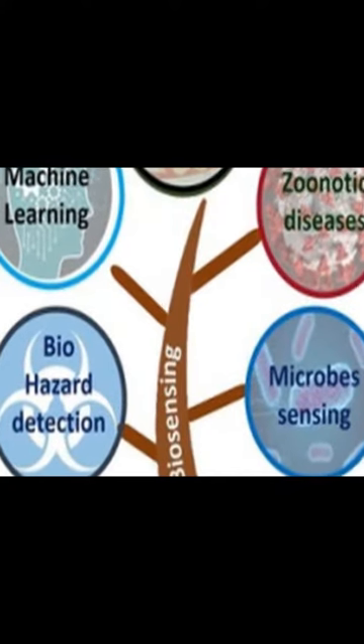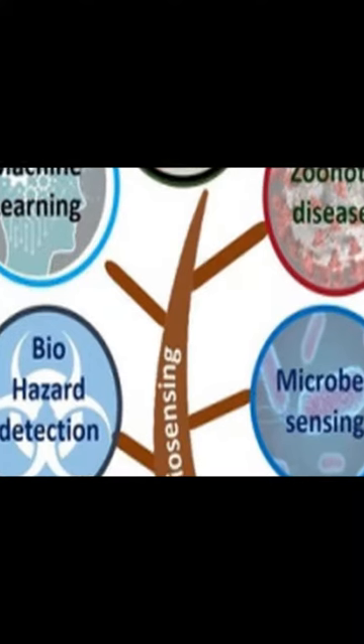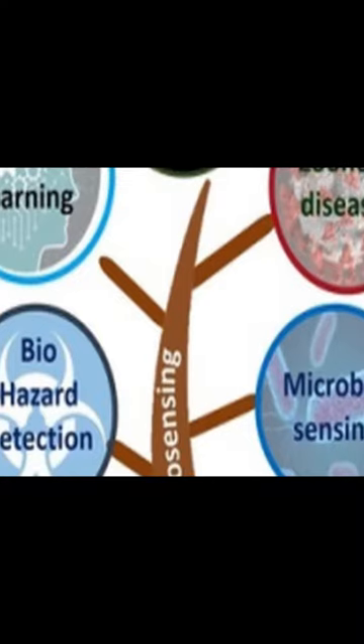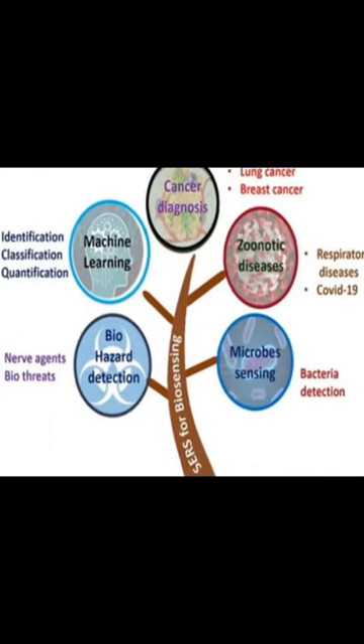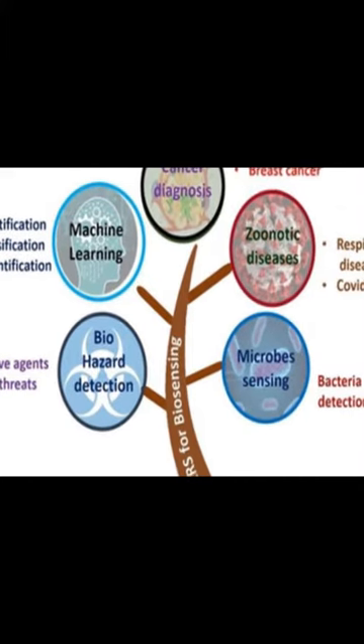This paper provides a brief review of the recent developments in SERS technology for biosensing applications, with a particular focus on machine learning techniques used for the same. First, it discusses the need for plasmonic sensors in biology and the advantages of SERS over other techniques.